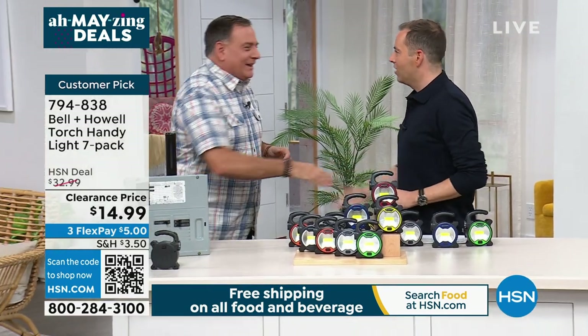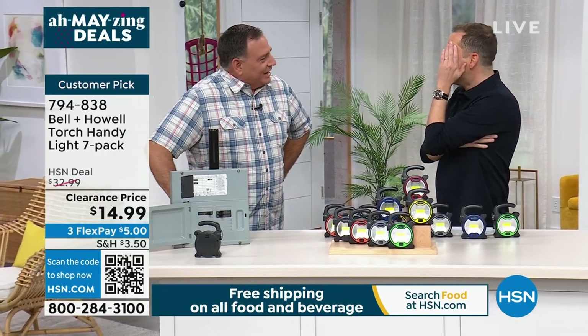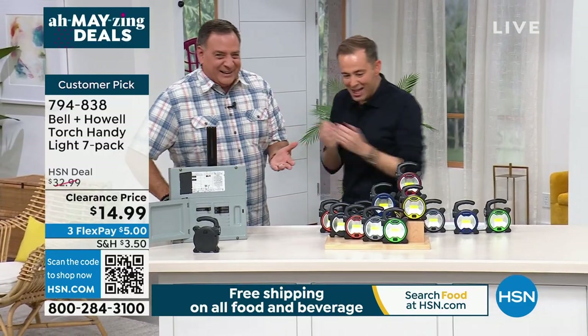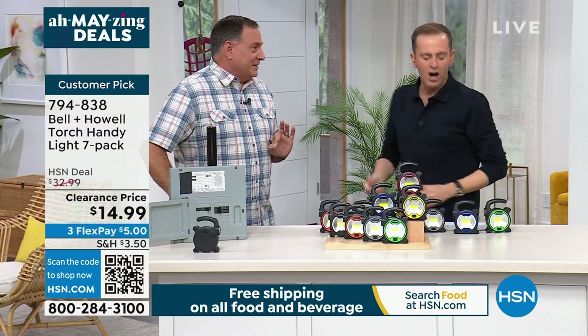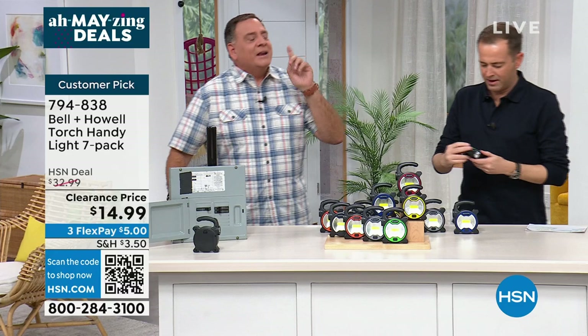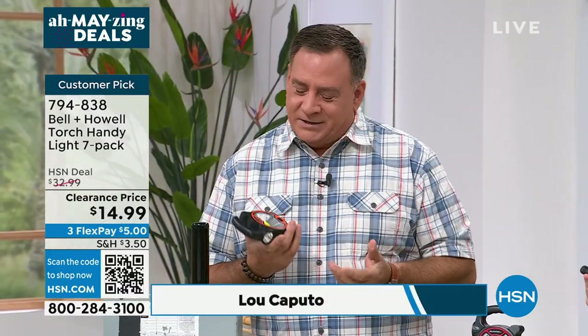Adam, how are you? What have you done? I was going to say, thanks for inviting me to the crazy house! Seven lights — $2.14 a piece. Oh, come on. $2.14. Here's the thing: if I'm sitting at home watching this and they say you can get seven of anything for $15, I'm a little suspect.